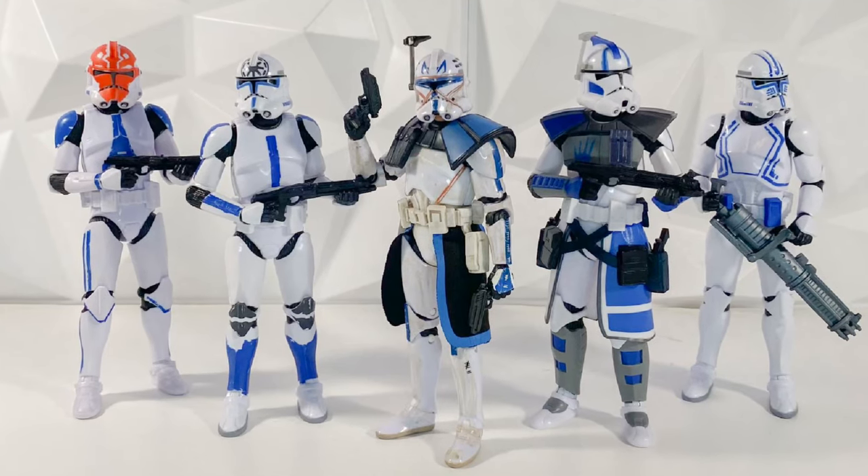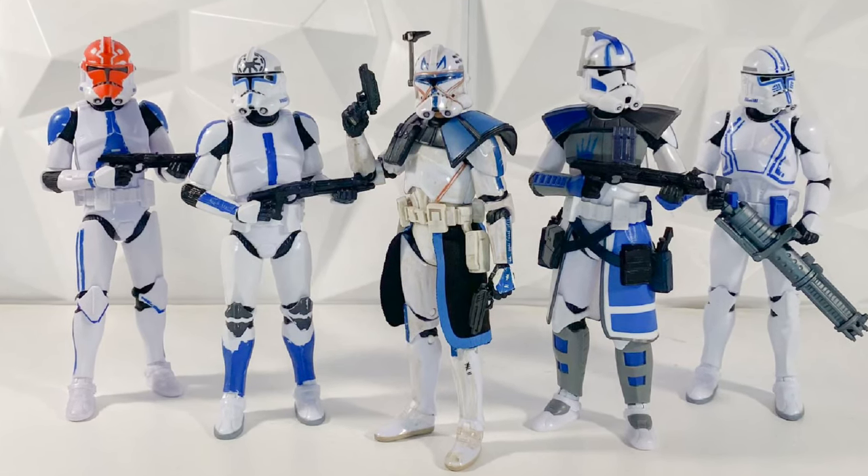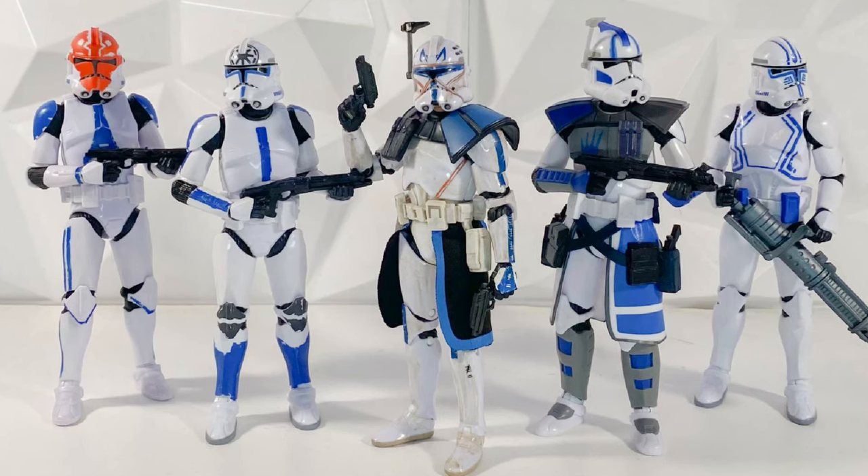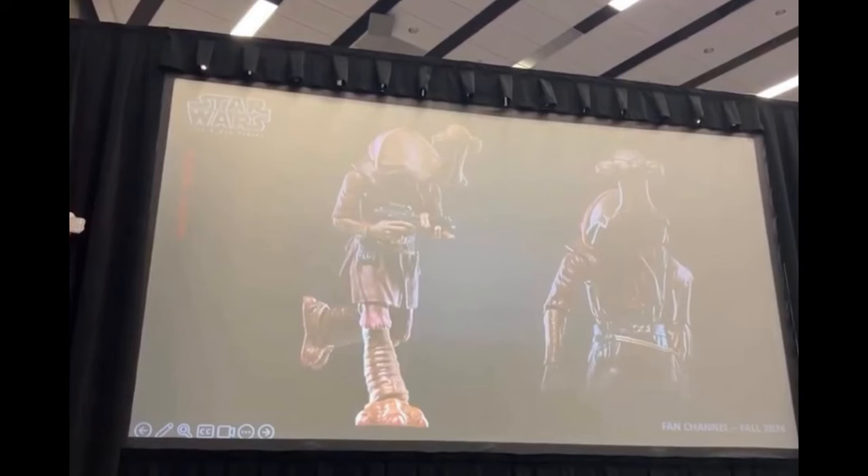Hey guys, welcome back to the channel. I'm LukenessMonster. Today, Hasbro had a panel at WonderCon in California and we got a Black Series reveal. The Black Series Momon Adan got officially revealed.